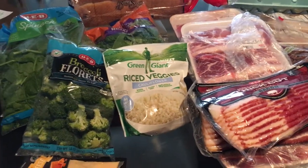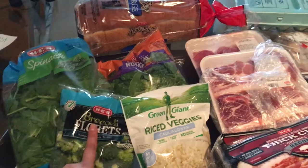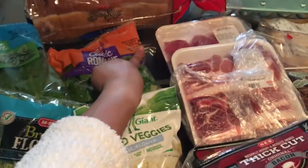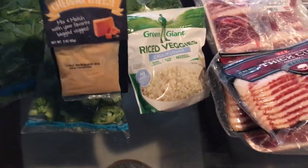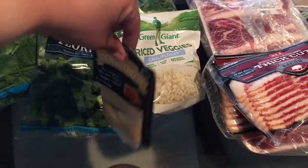Let me just go through everything. I got some spinach, broccoli florets, the riced cauliflower, a classic romaine salad. And this I got for free — it's a finishing sauce to add to your veggies.